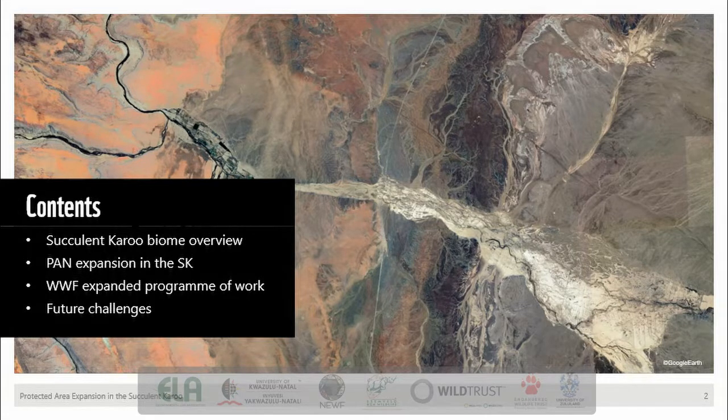My talk today is going to start with an overview of the succulent Karoo biome. I'm then going to talk about the rise in conservation and protected area expansion in the succulent Karoo and some of the achievements to date. I will then give an overview of the WWF expanded program at work in the succulent Karoo and talk about some of the challenges conservation and protected area expansion face in the biome.